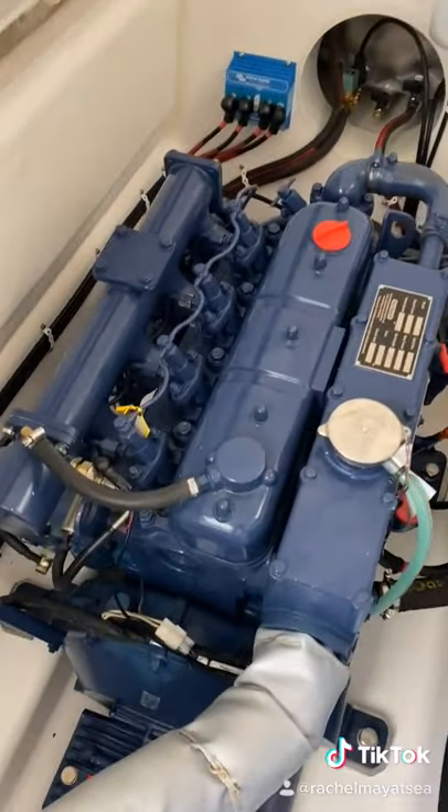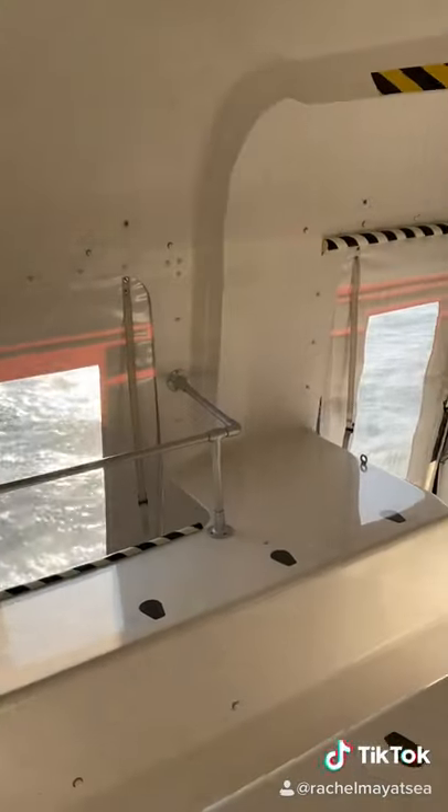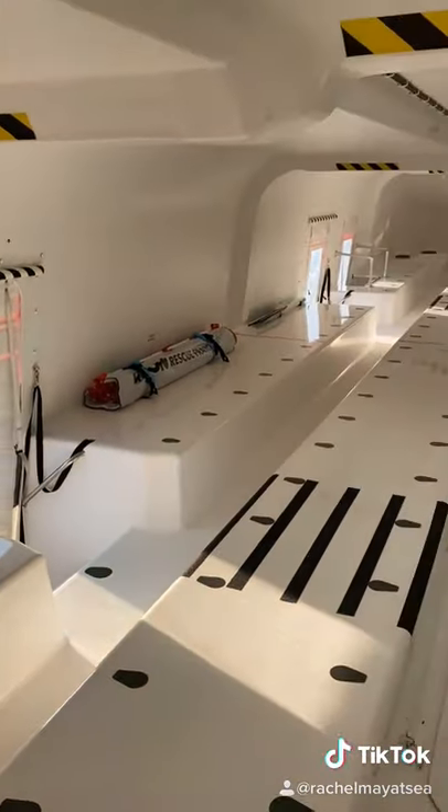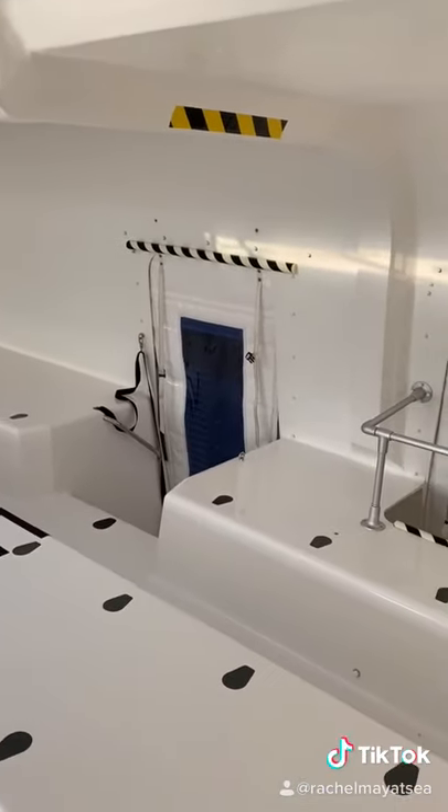The lifeboat has two water-cooled four-stroke diesel engines with 40 horsepower and 464 liters of fuel, which is enough for the boat to run for 24 hours at a speed of six knots, which is one of the requirements of international regulations.